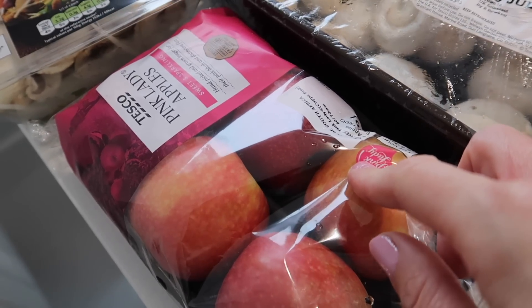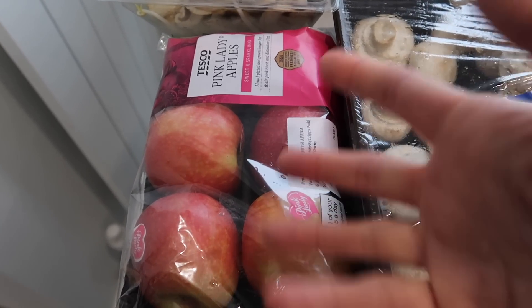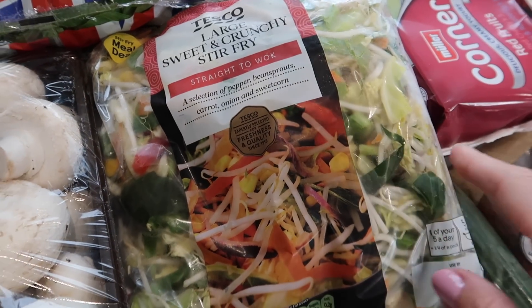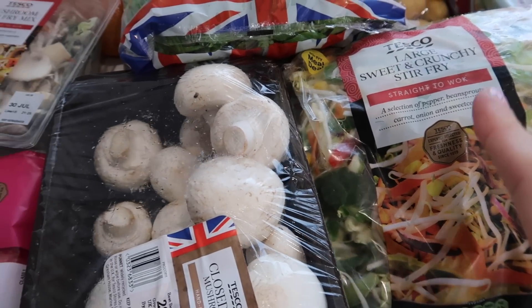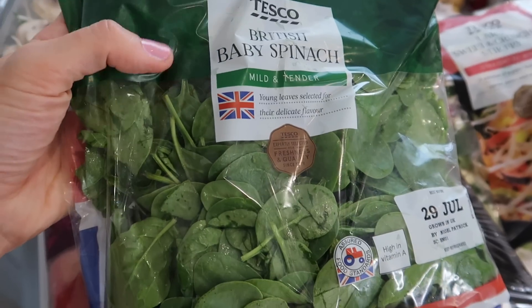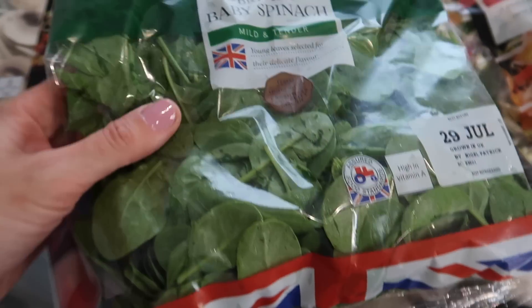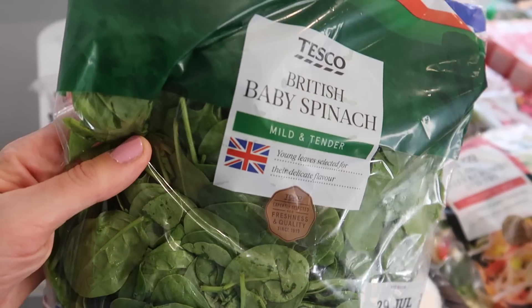We've got some pink lady apples. I had a substitution saying they didn't have the ones I ordered and they sent these instead, but quite frankly they're still Tesco pink lady apples so that's absolutely fine. We've got some stir fry — that is for me — and some more stir fry over here, and I'm thinking I'm fancying stir fry for my lunches. I might also pop stir fry alongside one meal this week. And we've got some baby spinach which I use as a salad, and I could put some into the mushroom dish, but mostly I use this as a leaf base for salads because it's got more to it than just using lettuce.